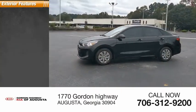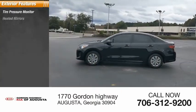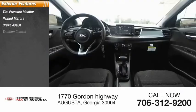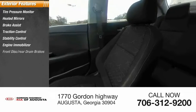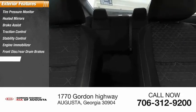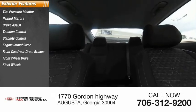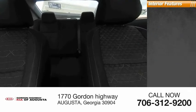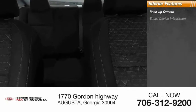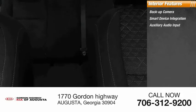Here are some of this vehicle's great options: tire pressure monitor, heated mirrors, brake assist, traction control, stability control, engine immobilizer, front disc rear drum brakes, FWD steel wheels, and front all-season tires. Inside you'll find a backup camera, smart device integration, and auxiliary audio input.